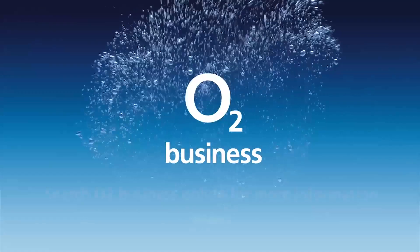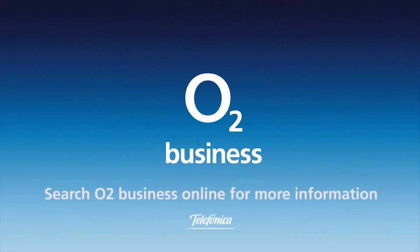Get free tech advice for your business from O2Gurus. Search O2 Business for more.